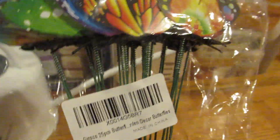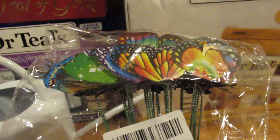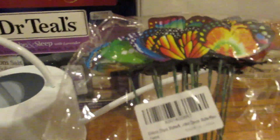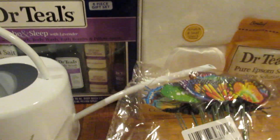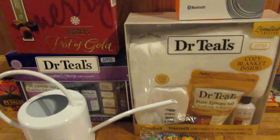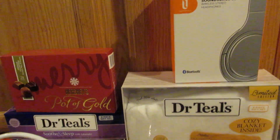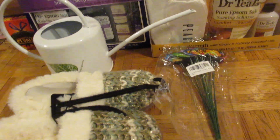Last but not least, I got these — they are garden decor butterflies and there are 25 of them in here. I don't know exactly what they are, but they were on her Amazon wish list so I went ahead and picked those up for her.